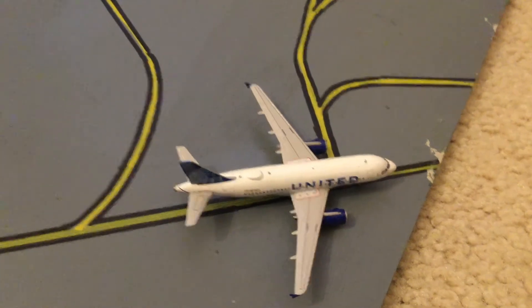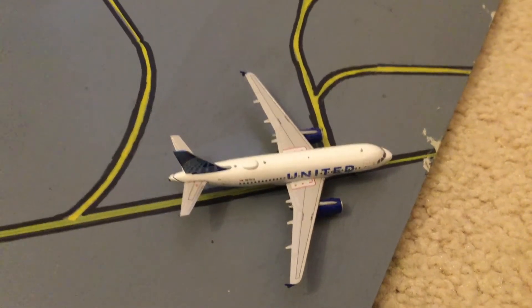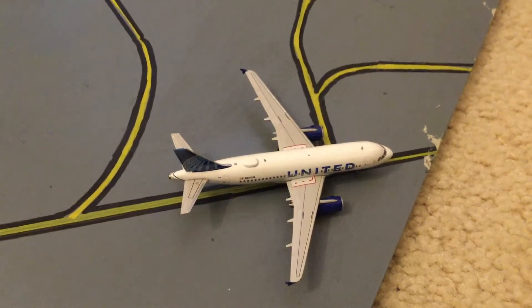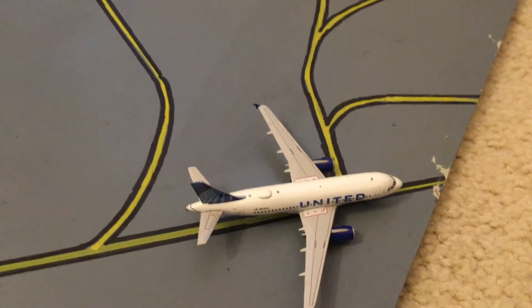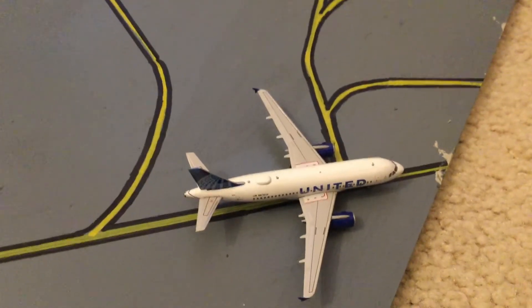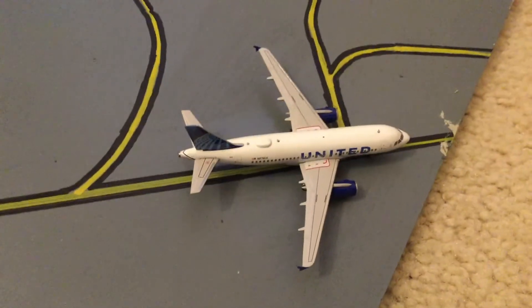Our next one in the update is United Airlines 8319. This is United Flight 375 from Fort Myers. It has been delayed, just like the 757 which you will see next. It is going to Gate C113. It has just arrived a couple of minutes ago.